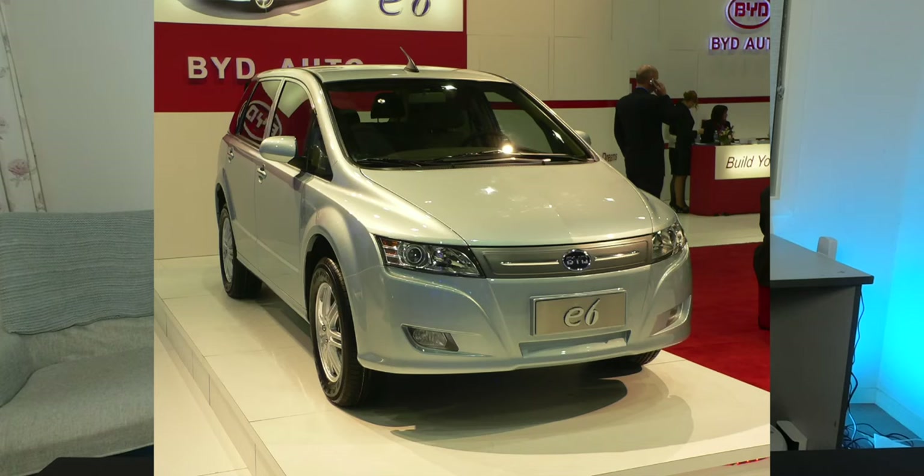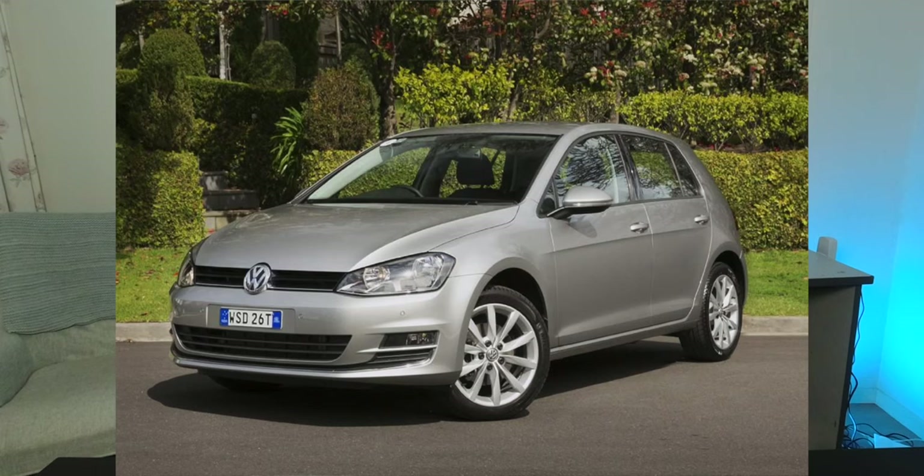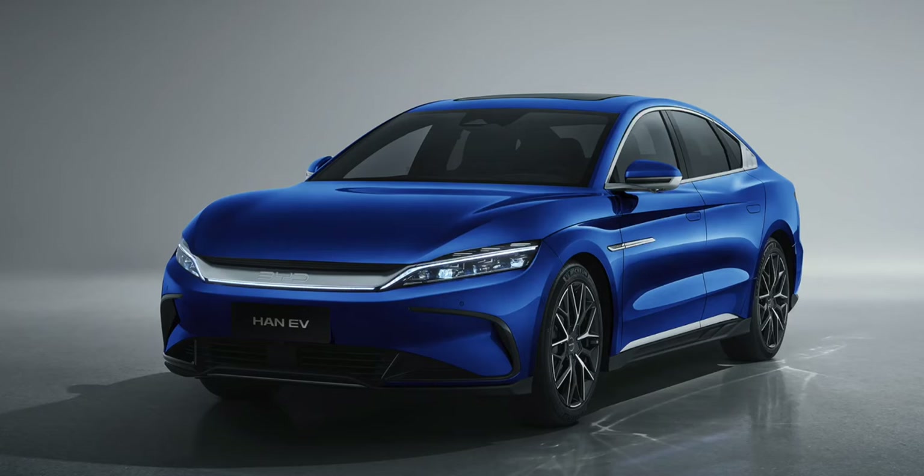BYD vehicles 10 years ago didn't really look great in my opinion. There was definitely a sort of switch a few years ago when they started to actually design cars that look similar to other western brands such as Audi and Volkswagen — or at least they changed the look so it looks more appealing to buyers of western brands.